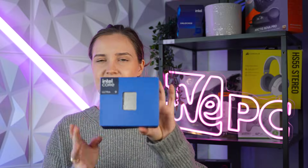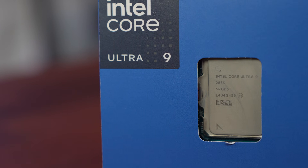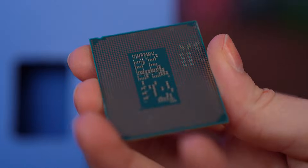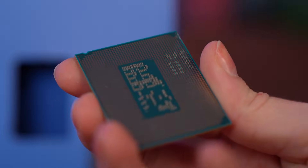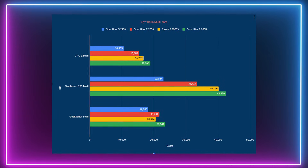The next pick is the Intel Core Ultra 9 285K. This is the latest Arrow Lake flagship under the new Core Ultra naming convention. While it had a shaky launch due to mediocre gaming performance, subsequent microcode updates have significantly improved both performance and stability.